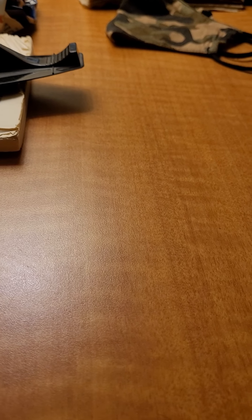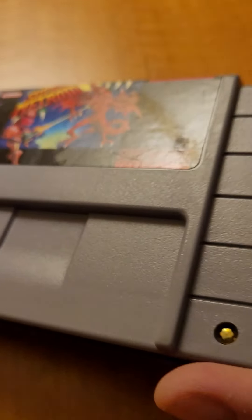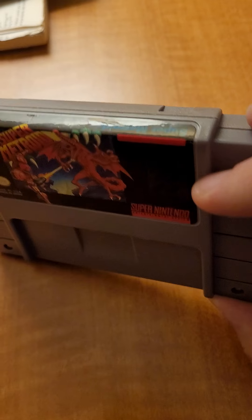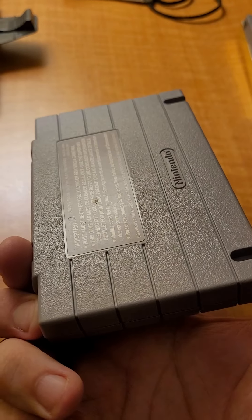I have three Super Nintendo games that came in with this. First one: Super Metroid. This is a good, decent quality version besides the scratches on there.